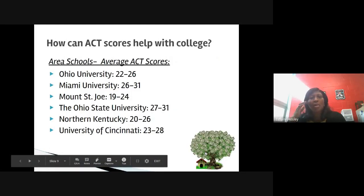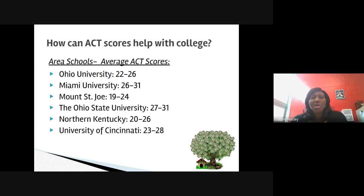So how can scores help with colleges? We've done some research on average ACT scores for area colleges. For example, an average ACT score for Ohio University is anywhere from a 22 to a 26. Miami University scores are much higher with a 26 to a 31. Mount St. Joe is a 19 to a 24. And many of our students apply to Ohio State, which looks for students to have anywhere from a 27 to a 31 for admissions.